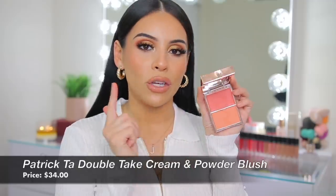Another blush I loved is the Patrick Ta Double Take Cream and Powder Blush. You get a cream and powder in one, so for the money it's definitely worth it. The formula, color payoff, and pigmentation are everything. It's a pretty, universal corally blush that will look good on many skin tones. The powder is a matte muted peachy orange; the cream is a brighter coral. They complement each other nicely. I typically apply the cream first and then the powder blush over top, but you can also do it vice versa for a dewier look.